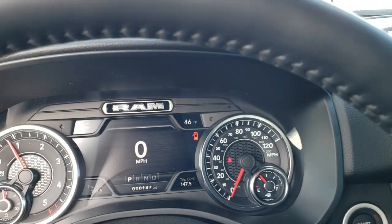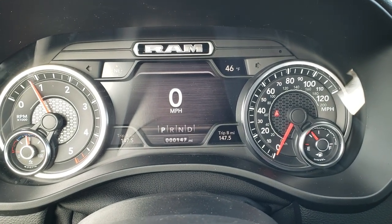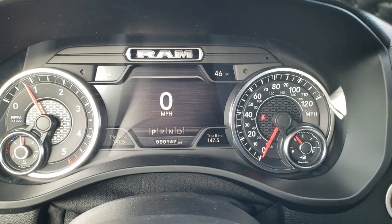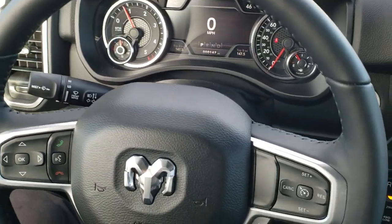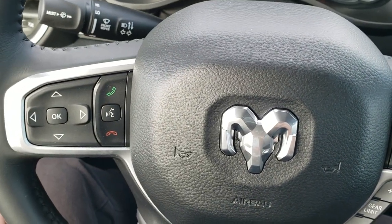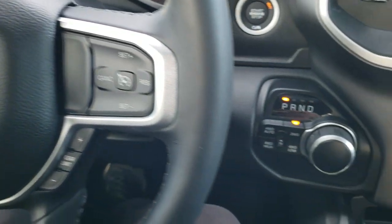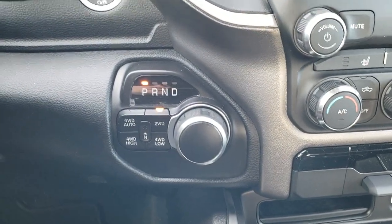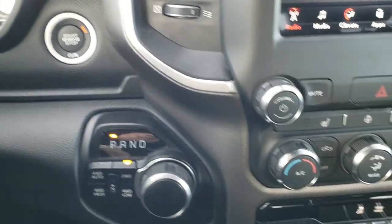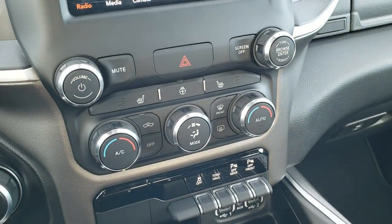As you hop inside the truck, you can see it has the 7-inch LCD display, digital speedometer, and outside temp and compass display. It has the heated leather-wrap steering wheel with cruise controls and gear selector on the right, and Bluetooth and information center controls on the left. You also get audio controls on the back of the steering wheel. It has an 8-speed automatic transmission, push-button 4-wheel drive, push-button start, and keyless entry with remote start.